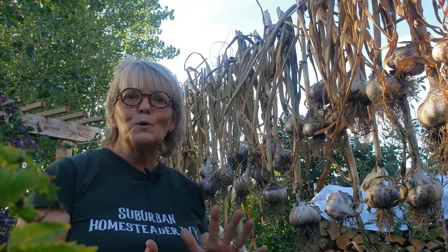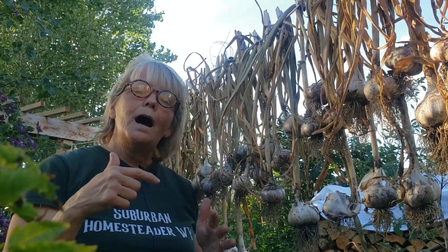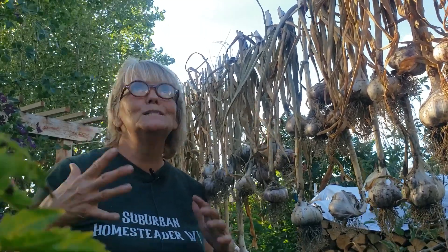Always like, subscribe, share with the world. This is Sandy, I am Suburban Homesteader Wyoming. And just remember, in the comments below say 'I love garlic.' Have a great weekend — it's beautiful here.